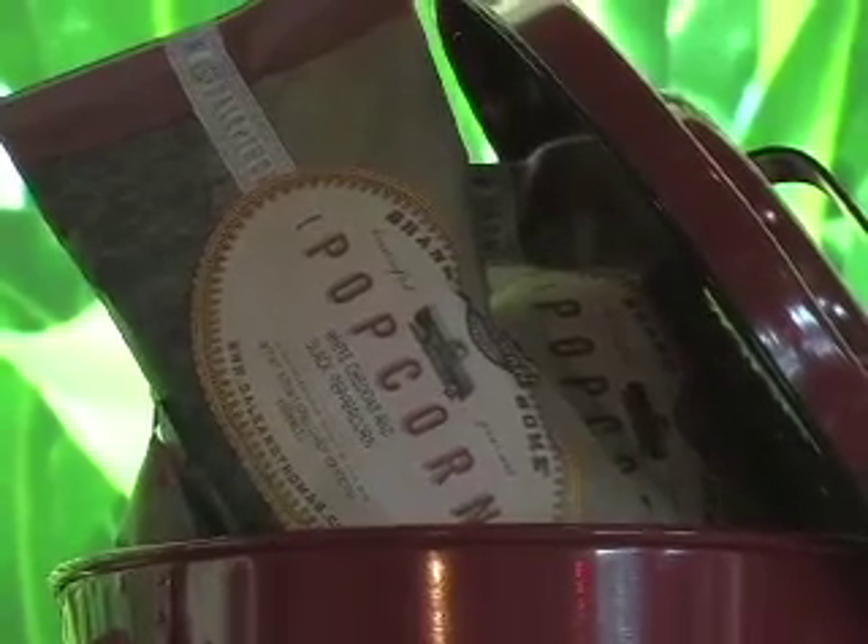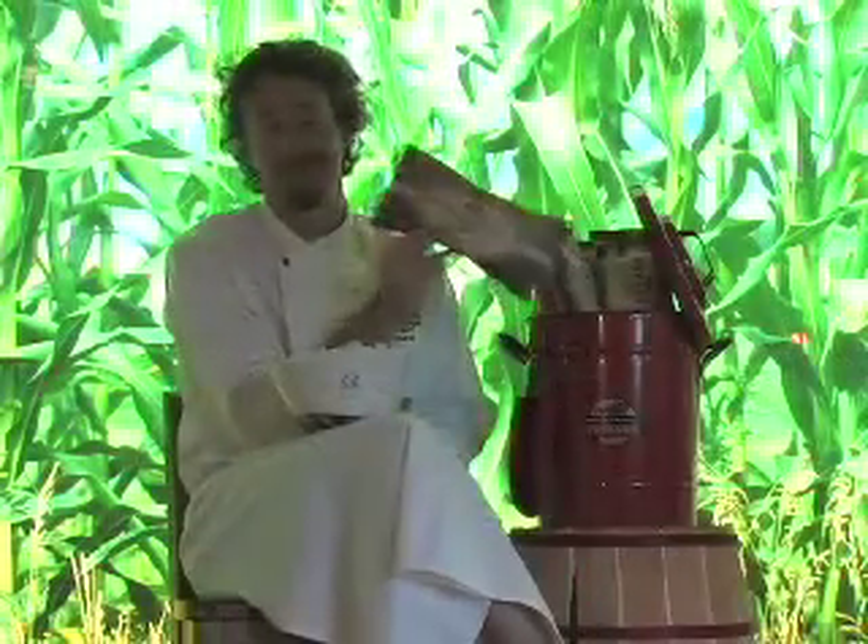It comes with 12 delicious bags of Dale and Thomas popcorn, first and foremost. And secondly, there's all the cool stuff you can do with it afterwards.